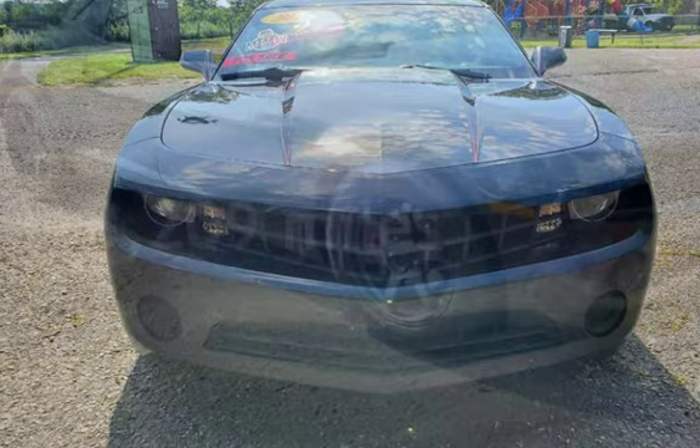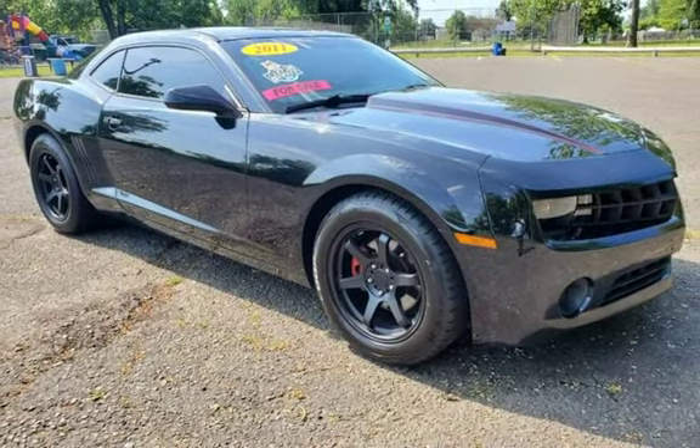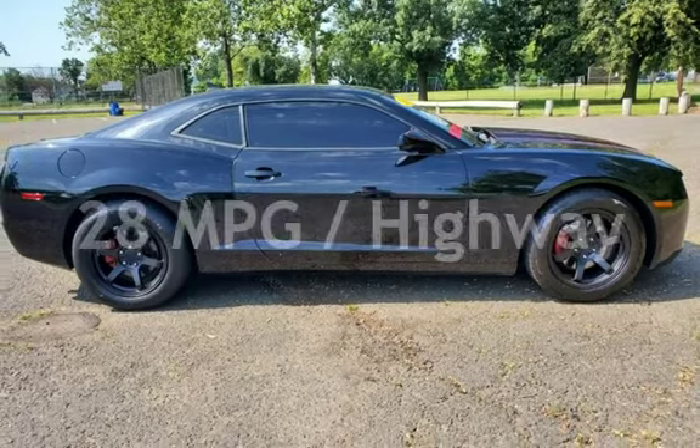This Chevrolet has less than 119,000 miles on the odometer. Estimated fuel economy for this vehicle is 17 miles per gallon in the city and 28 miles per gallon on the highway.